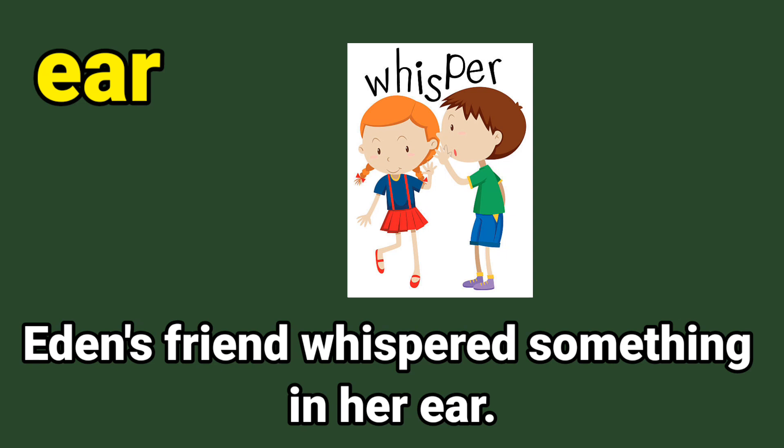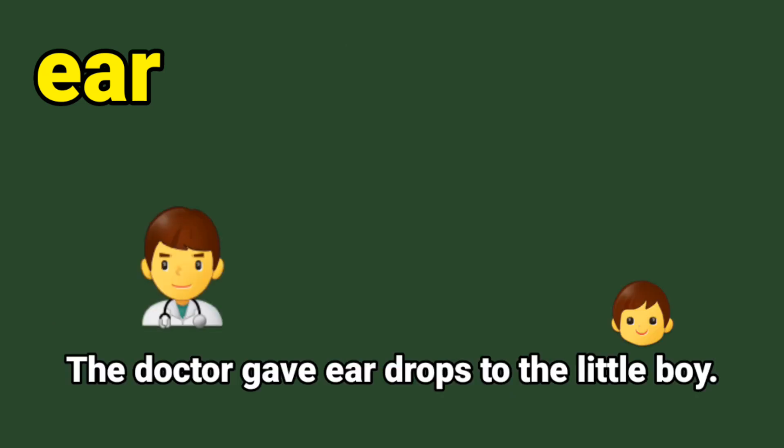Next sight word: ear. E-A-R, ear. Let us say together: E-A-R, ear. Here is the sentence: Eden's friend whispered something in her ear. Circle the sight word ear. E-A-R, ear. Well done.